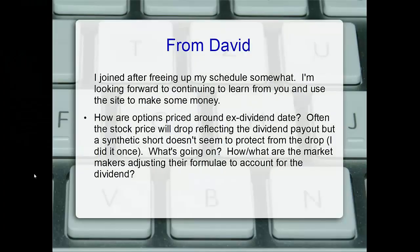This is our first real question via email after Sam's comment. David says he joined after freeing his schedule somewhat and is looking forward to continuing to learn and use Sight to make money. David wanted to know: how are options priced around the ex-dividend date?